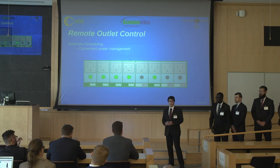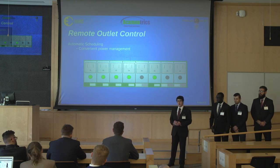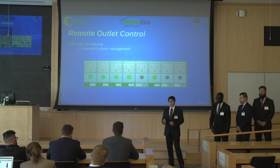Saving power is crucial for both the economy, the environment, and for saving money. With the automatic scheduling feature, you will no longer forget to turn off non-essential appliances at night, as it can be automatically done for you.